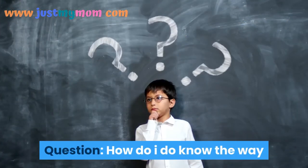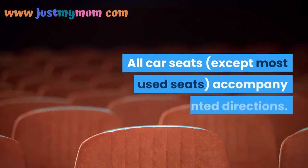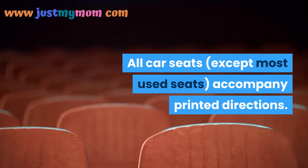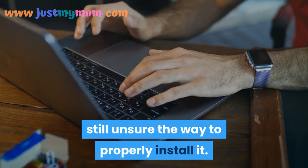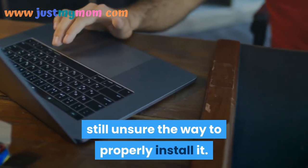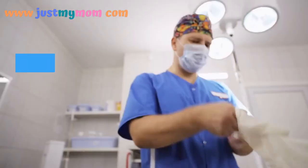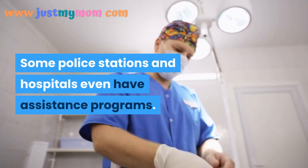How do I know how to safely install my baby's car seat? All car seats come with printed directions. If after reading the instructions you're still unsure how to properly install it, you can call or email the manufacturer. Some police stations and hospitals also have assistance programs.